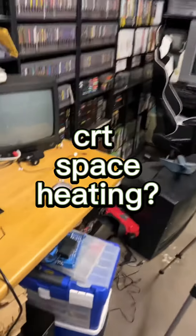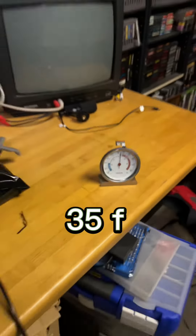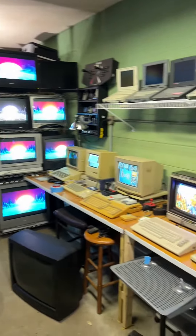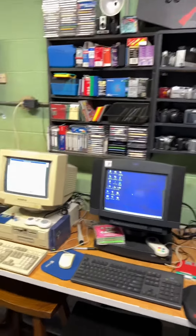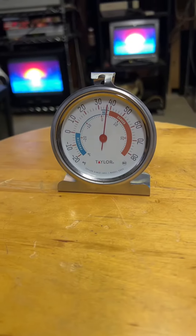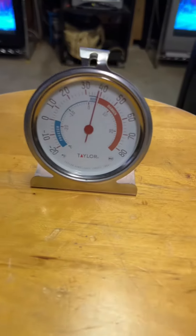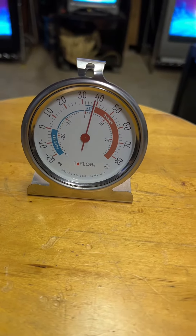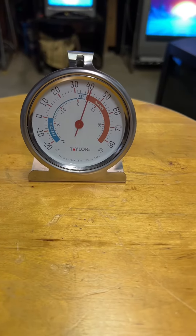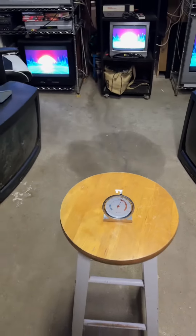Let's do this. Right now it is 35 degrees in here — I'm going to go ahead and turn everything on. About an hour in and it is 37. Two hours and we are at 38 degrees. Four hours and we're at 41 degrees. Five and a half hours, 43 degrees.